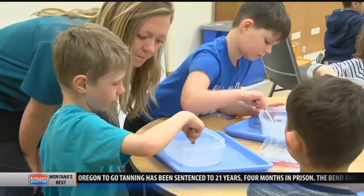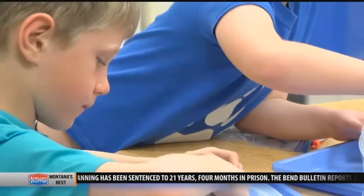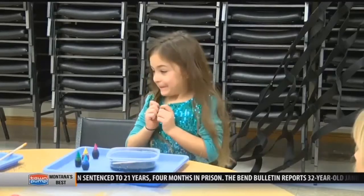Rice says the kids worked hard all day long, and they're getting to really have hands-on experience with making predictions and really good observations. So, still a lot of learning, but also a lot of fun.